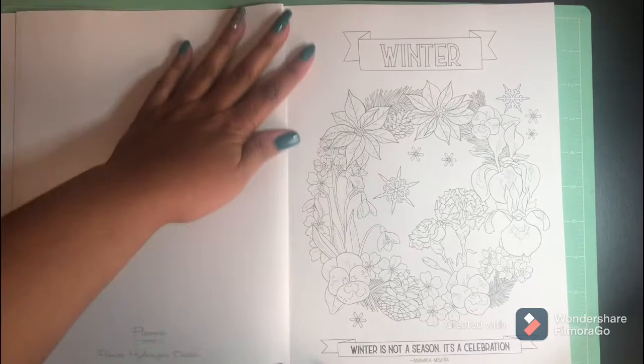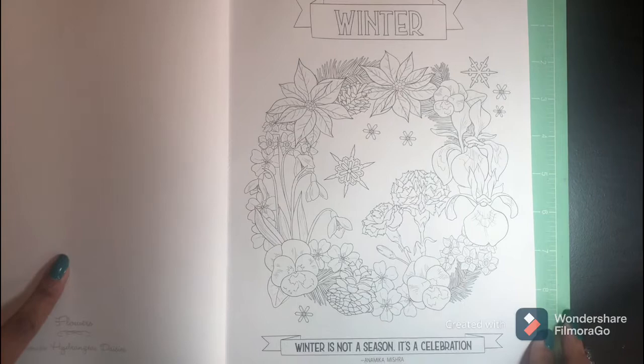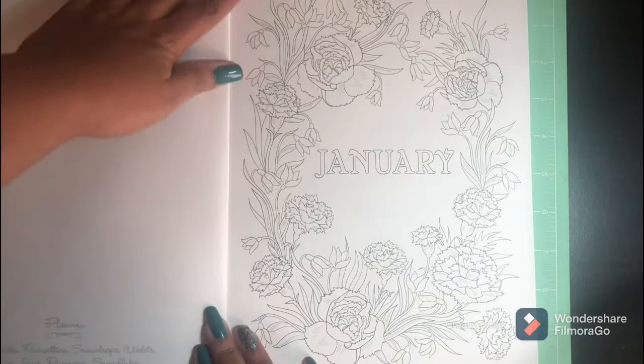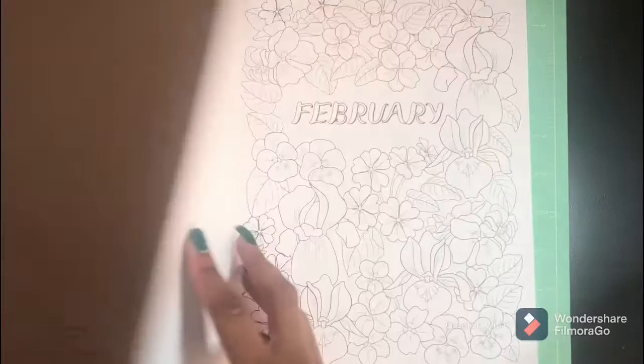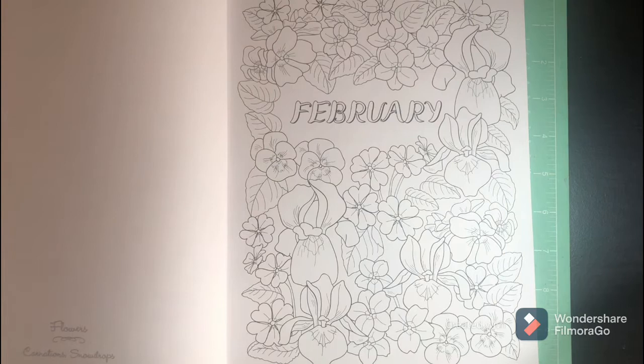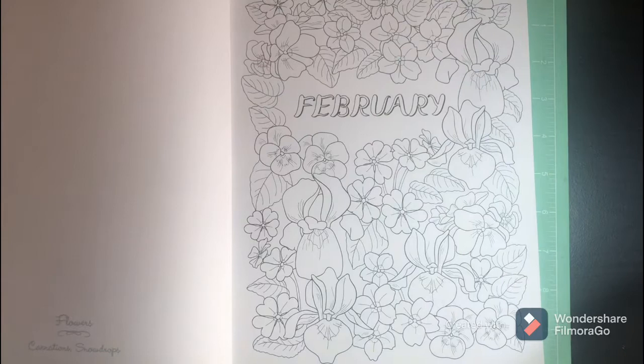This is the first section — winter. This kind of reminds me of... let's see, what's the name of the book? 'The Flower Year' — I think it's 'The Flower Year.' Yes, it kind of reminds me of that. I love that book, so I'm quite sure I'm gonna like this one.